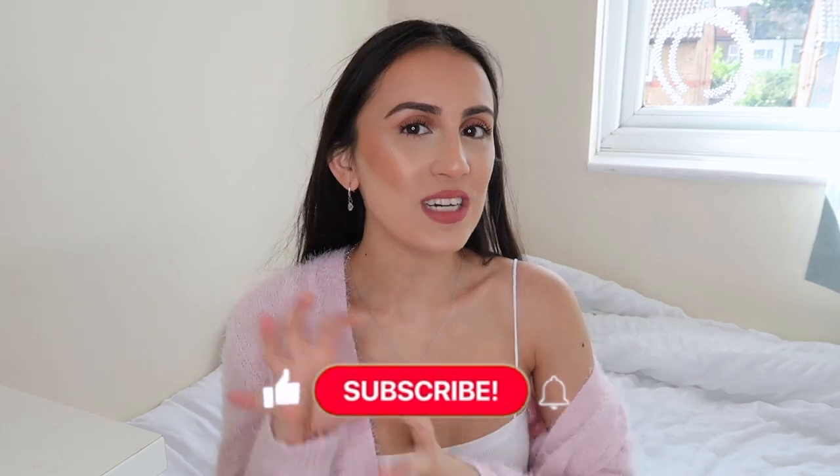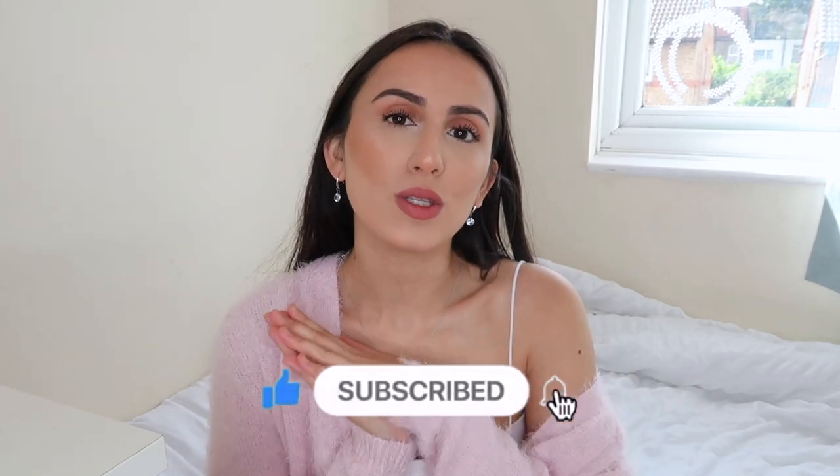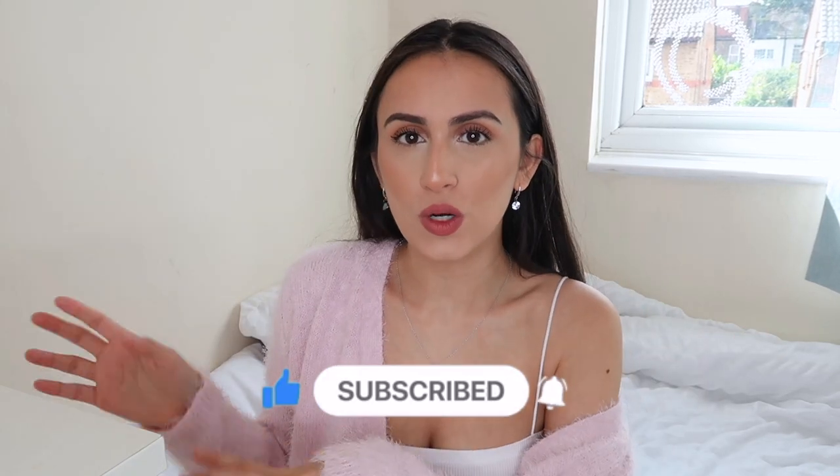Hi guys, welcome back to my channel, and if you're new, welcome! Today's video is something a little bit different — it's not a dedicated clothing haul that my channel normally does. I thought I would do just basically an all-rounder autumn/fall clothing haul which will include jumpers and jeans, things that keep you a little bit warm. However, when recording this video I checked the weather forecast and next week we're having a mini heat wave — it's going up to like 29 degrees.